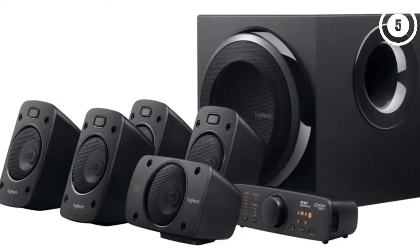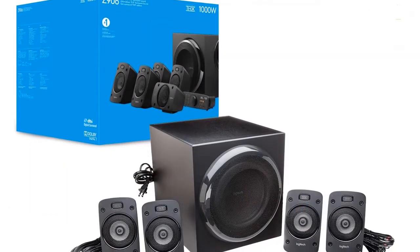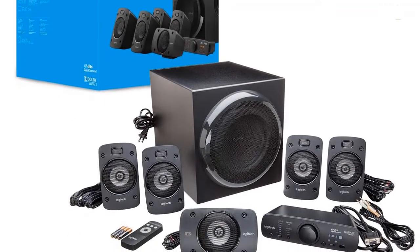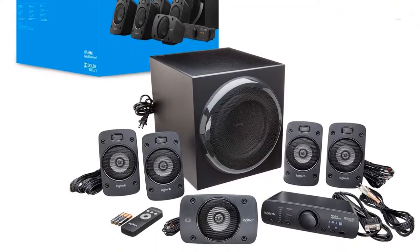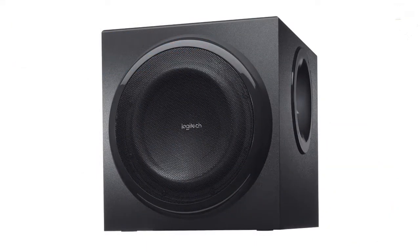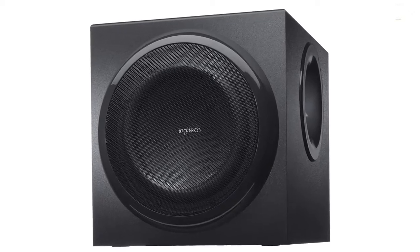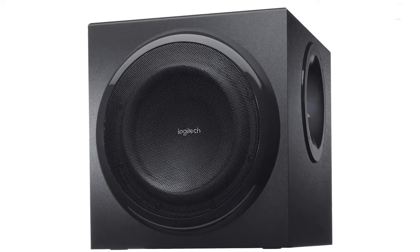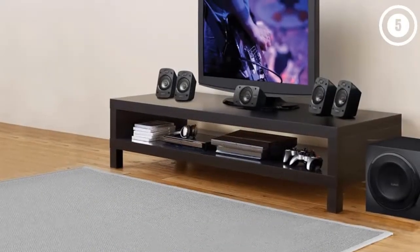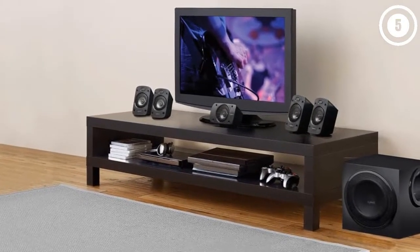Unlike many home-theater-in-a-box solutions, the Logitech Z906 features one speaker per channel — stereo left and right, left and right surround channels, plus a subwoofer. The subwoofer is substantial given the price: you get an 8-inch driver powered by a 165-watt amplifier, enough to add significant bass to explosions, thundering engines, or anything else that makes your movies more exciting.